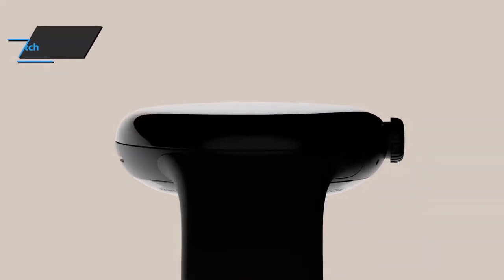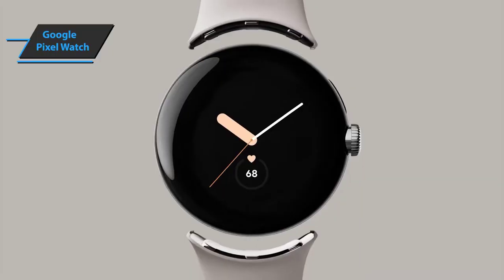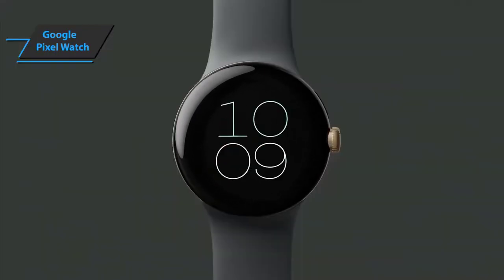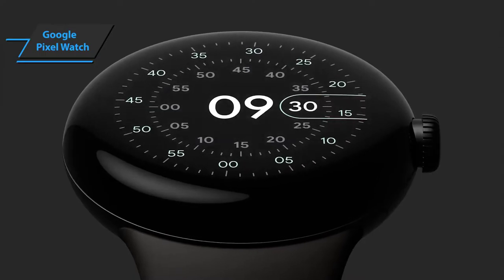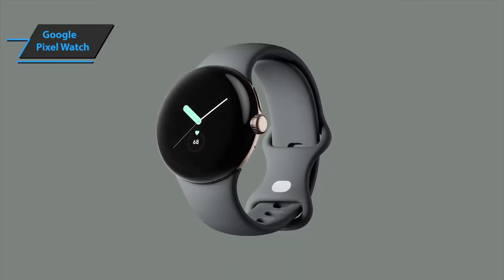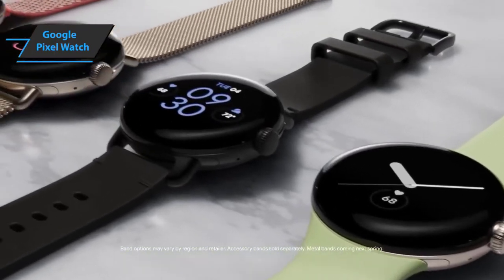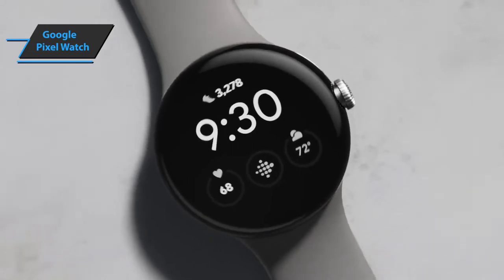Unusually for a smartwatch, the Pixel Watch comes in just one small size with a 41-millimeter case. Its Gorilla Glass 5 dome display blends seamlessly with the stainless steel body, which is available in a choice of three colors. It's a simple and unfussy design, which many people may find exactly what they're looking for. The screen is bright and sharp and can be turned on all the time, which is an essential feature for a watch. It can run third-party apps like Spotify and has built-in Google Assistant for voice prompts.